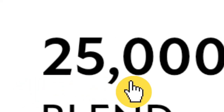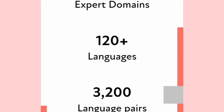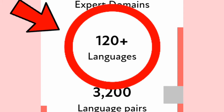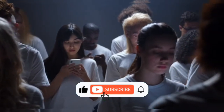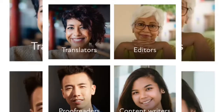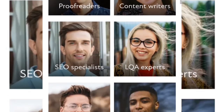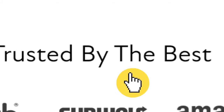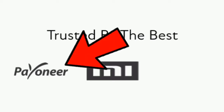With over 25,000 workers worldwide, website number two is Blend. Blend offers translation in over 120 languages, which is super great because more people from different dialects can earn money. They also accept content writers, voice-over artists, and more. Blend is trusted by some big tech companies like Amazon, Meta, Microsoft, and even Payoneer.